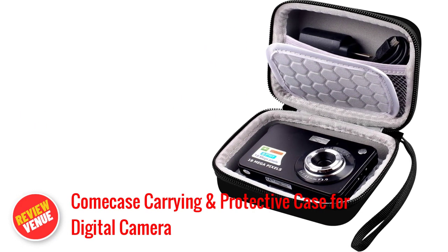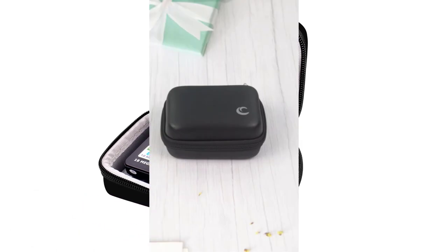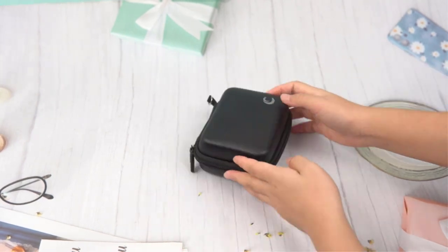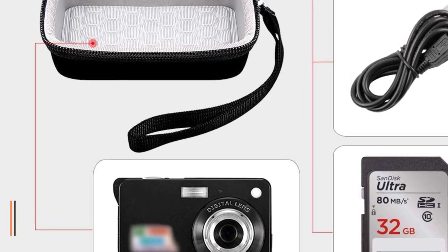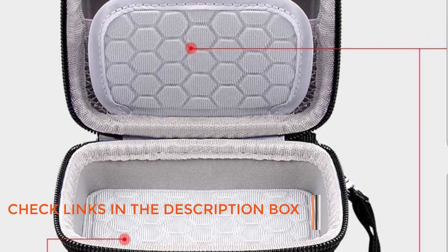Number 1: Aburbus Carrying and Protective Case for Digital Camera. Do you love traveling but worry about keeping your digital camera safe and secure? Are you tired of using flimsy and inadequate camera bags that just can't keep up with your active lifestyle? Look no further than the Aburbus Carrying and Protective Case for Digital Camera. This lightweight, hard, and skid-proof case provides a full range of protection for your digital camera while you're on the go.